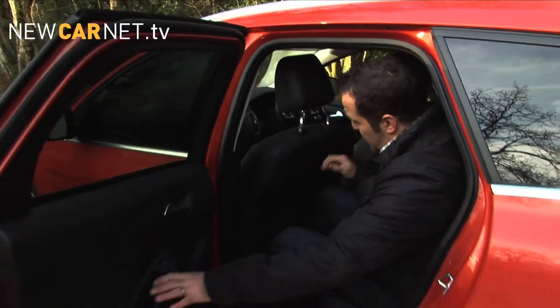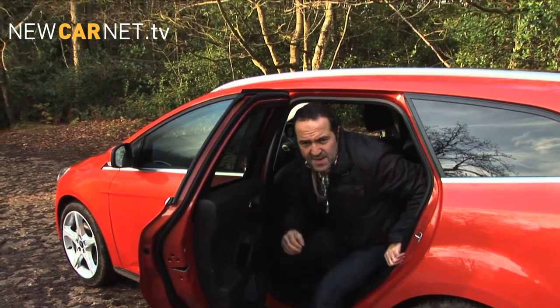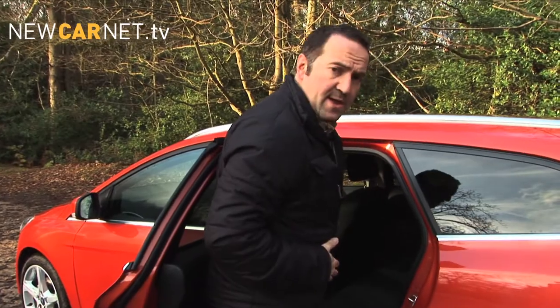Rear legroom is merely adequate, but the sloping roofline and angled C-pillar make access to the rear uncomfortable, or even downright awkward if you're trying to lift a toddler into a child's seat.